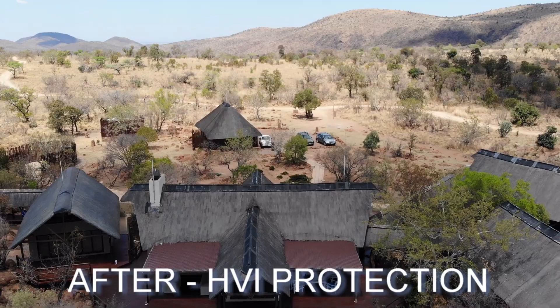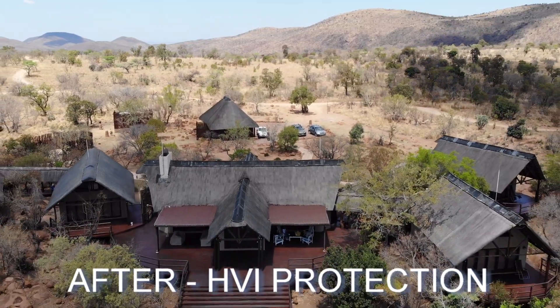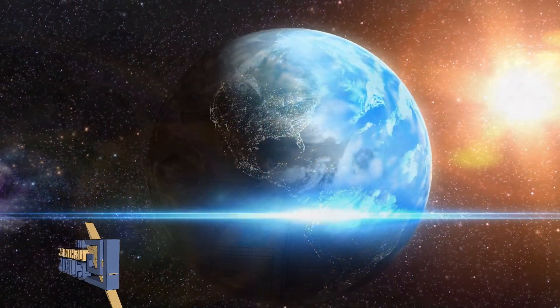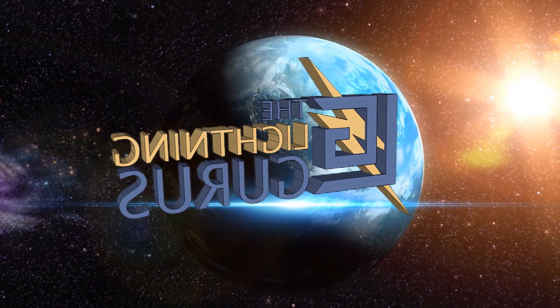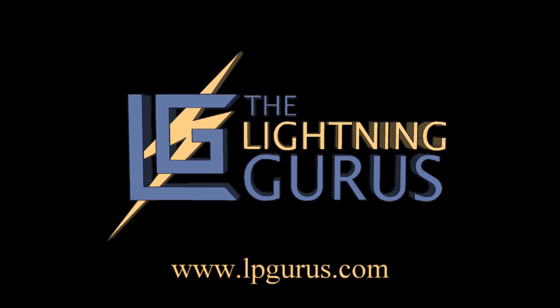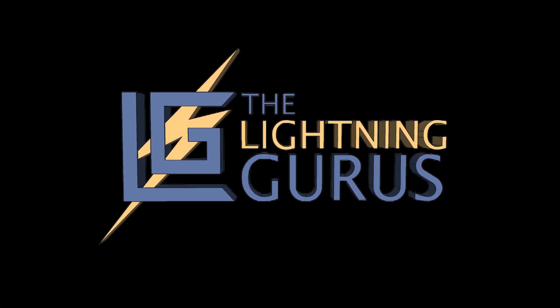The visual advantages of using HVI masts are clearly visible when compared to older technologies. Get protected now. Call the Lightning Gurus.